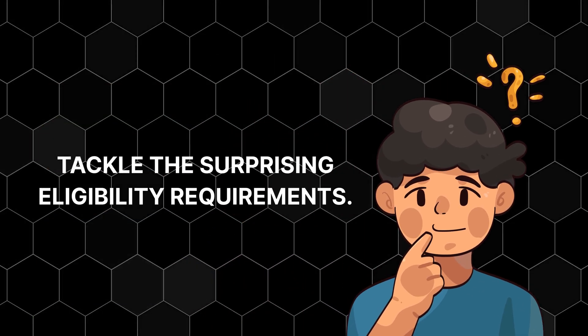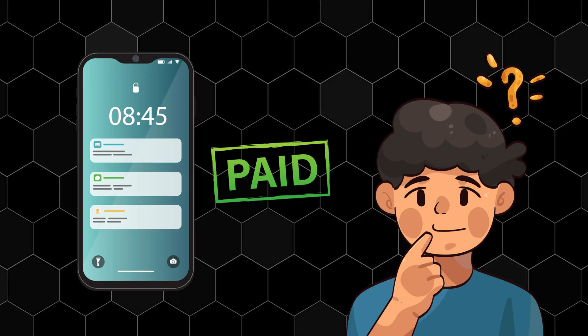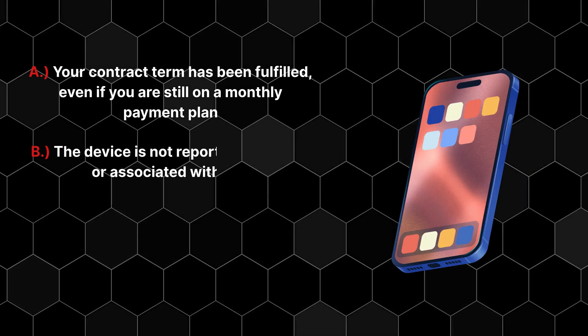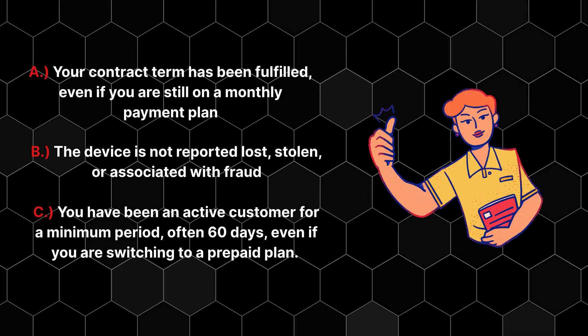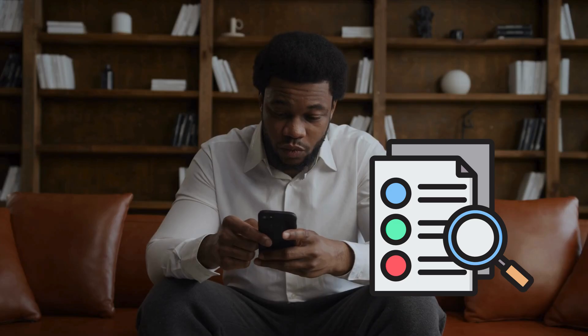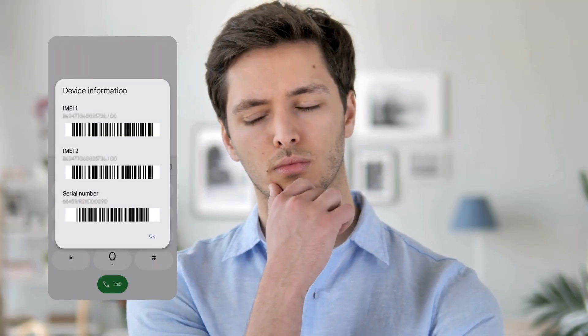Here's the interesting part — we need to tackle the surprising eligibility requirements. Most people assume you must have paid off your device completely. While that's the easiest path, you might already qualify if: A, your contract term has been fulfilled even if you are still on a monthly payment plan; B, the device is not reported lost, stolen, or associated with fraud; and C, you have been an active customer for a minimum period, often 60 days, even if you are switching to a prepaid plan. Knowing these details beforehand streamlines the entire process. Keep this IMEI handy — you'll need it for the next step.